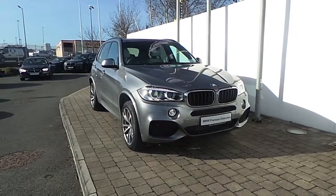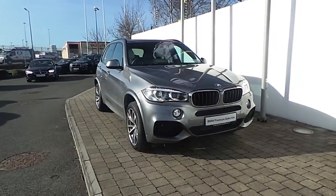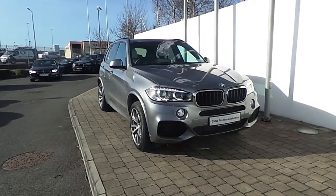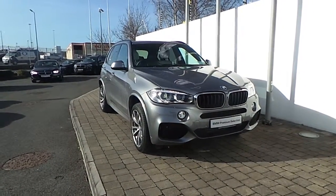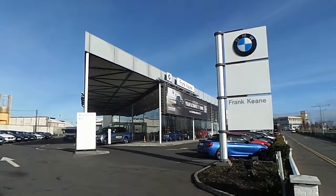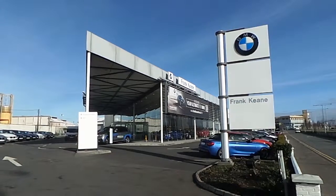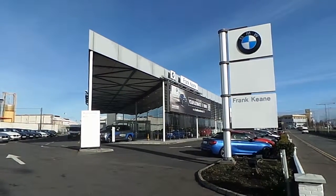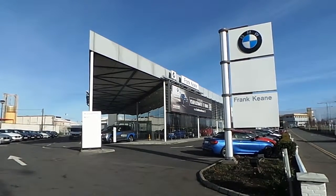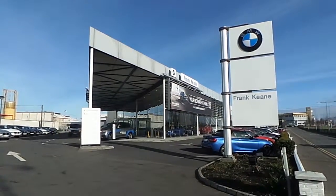Thank you for taking the time to look at this video clip on the 152 registered BMW X5 S Drive 25D M Sport. If you would like to test drive this vehicle or any of the other vehicles listed on the BMW Premium Selection, then please do not hesitate to contact us here at Frank Keane BMW, the home of BMW in Ireland, on 01 240 5666, where one of our experienced sales team will be glad to help.